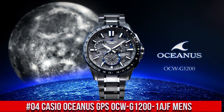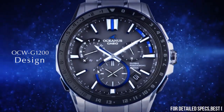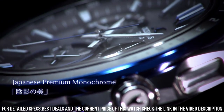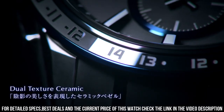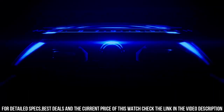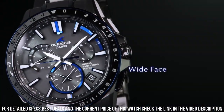Number 4: Casio Oceanus GPS OCW-G1200-1AJF Men's. More beautiful in person. Display type: chronograph. Case diameter: 46.1mm. Case thickness: 14.8mm. Band color: blue. Dial color: black. Item weight: 3.74 oz. Excellent timepiece. Great piece, incredibly affordable, and just love this brand.